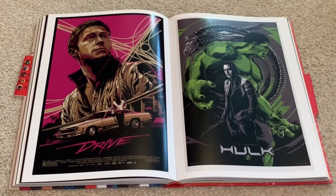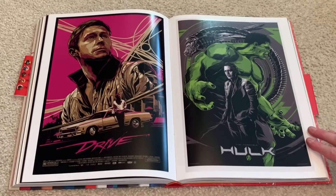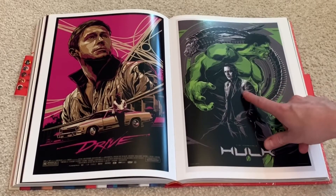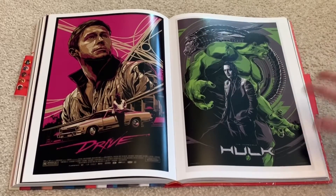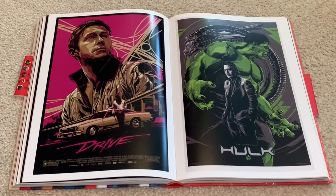Drive is an incredible movie if you haven't seen it. And then over here we have The Incredible Hulk, which is weird because you would think it's the Edward Norton one, but it's not — it's Mark Ruffalo right there. And then the Leviathan is in the back too. So this is definitely a Mark Ruffalo Hulk, Avengers kind of deal here.